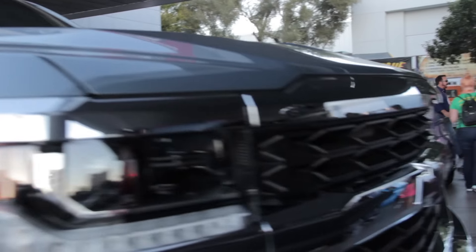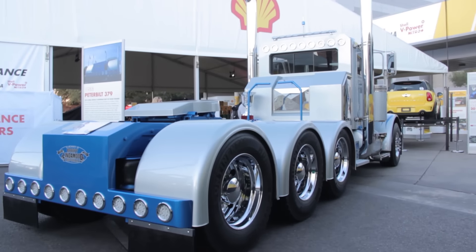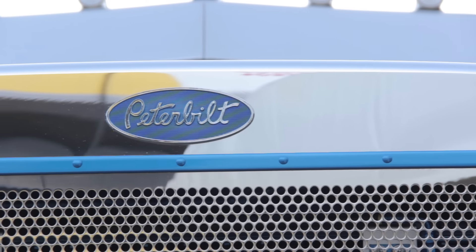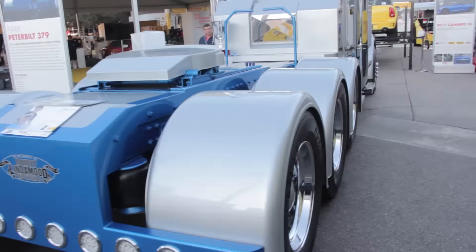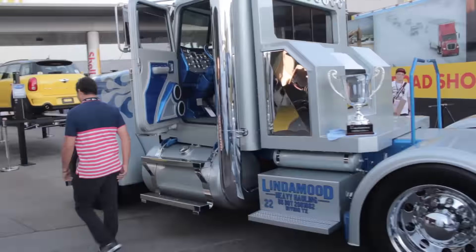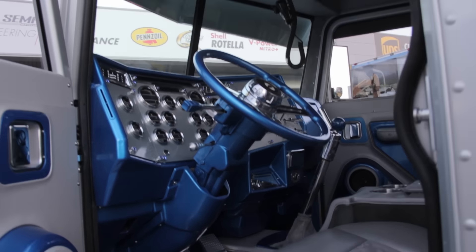Our third truck on the list was a best in show winner at the Shell Rotella Super Rigs competition this year — this gorgeous 1988 Peterbilt 379. It features a Caterpillar engine putting out a massive 750 horsepower. This custom rig has clean style and a great paint job, because we all know flames make your car faster.